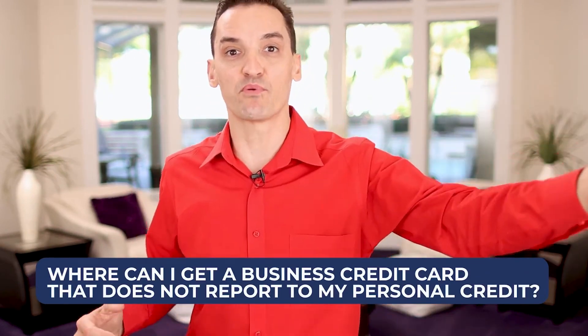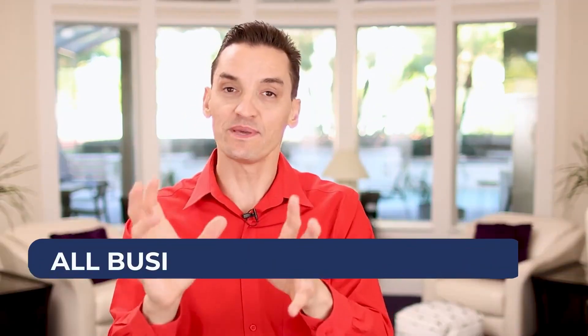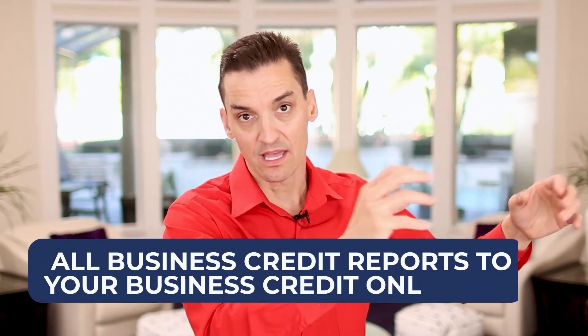The final question is: where can I get a business credit card that does not report to my personal credit? Based on extensive research I've done, this issue of business credit reporting to your personal credit is largely no longer a thing. Capital One for a while would report your business credit to your personal credit, but in the last year or two, all business credit reports to your business credit only. The only reason it will report to your personal credit is if you miss a payment or stop paying.